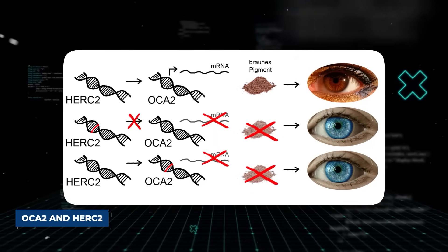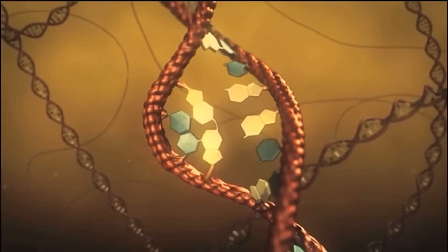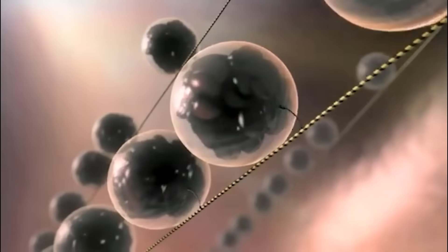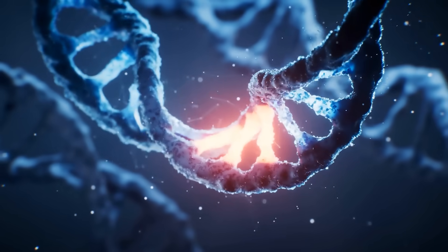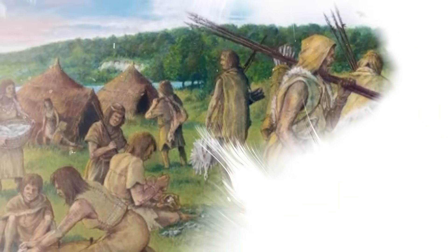Then there are the eyes. OCA2 and its neighbor HERC2 are the primary controllers of eye color. A specific mutation in HERC2 effectively switches off the OCA2 gene, preventing the production of brown pigment in the iris. The result? Blue eyes. And Cheddar Man had this exact mutation. The combination of dark skin and blue eyes is incredibly rare now because the migrations of different human groups over thousands of years have mixed up these gene combinations. But in Mesolithic Europe, it was likely quite common among the Western hunter-gatherers. He was a snapshot of a lost genetic world.